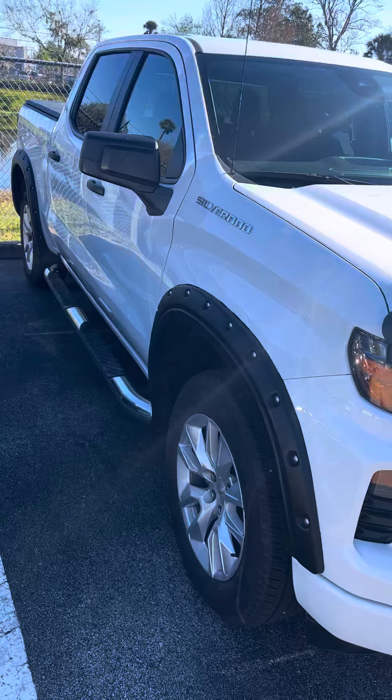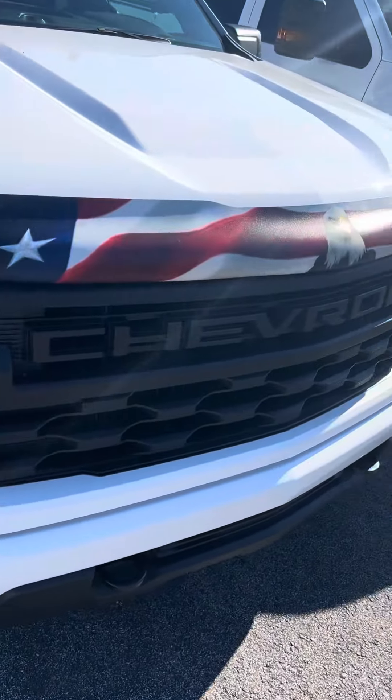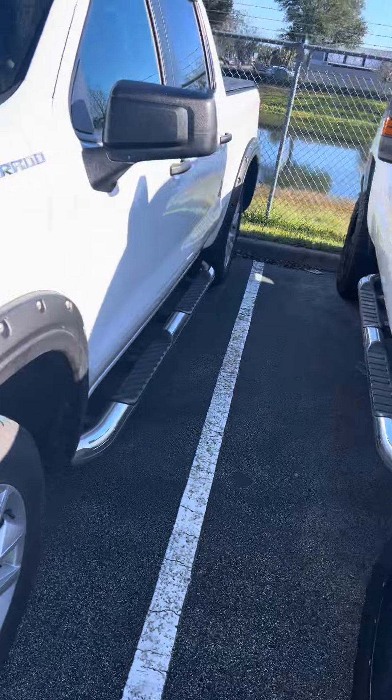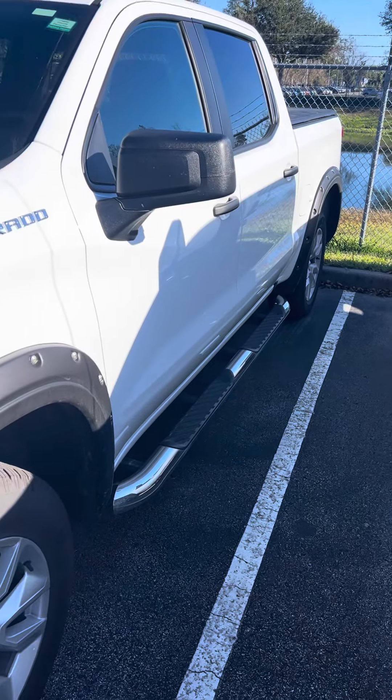I'm here to help you any way I can. Let's set up a time to come test drive this beautiful Chevy truck. I know you're going to love it once you get in it. Thank you and have a wonderful day.